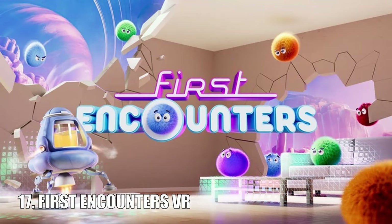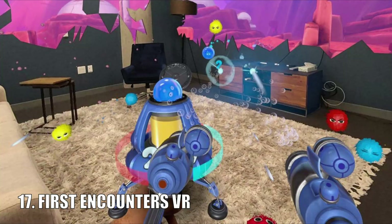First Encounters is a tech demo that comes pre-loaded on every Quest 3, but it is also a really fun mixed reality game. Shooting all of these fluffy aliens has to be one of my favourite Quest 3 experiences so far. It is only a short demo but it is definitely worth a go.